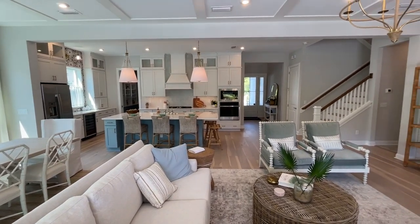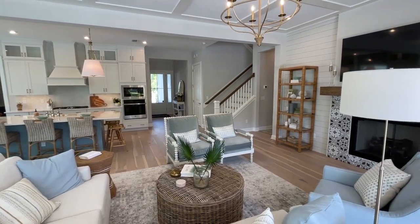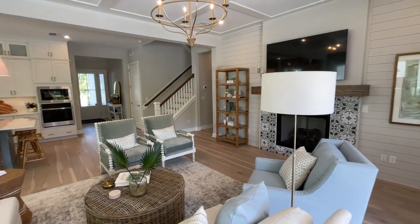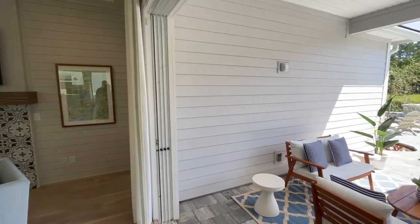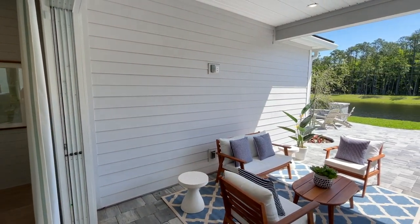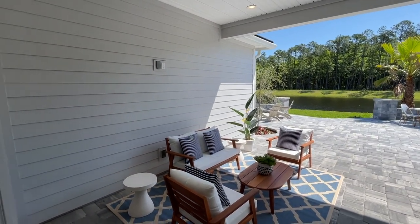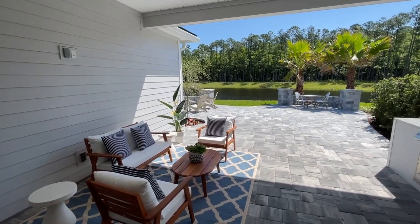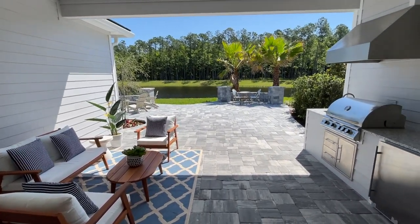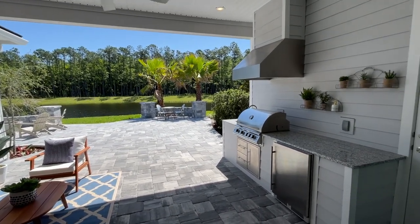Outdoor living is one of our key factors, and we always try to privatize that outdoor living by putting a solid wall on either side so your neighbors aren't looking in. That's something Dawsey Homes has literally done since the beginning here in Nocatee — one of the features that made them such a popular builder. When you're sitting out here, you are not seeing your neighbors.